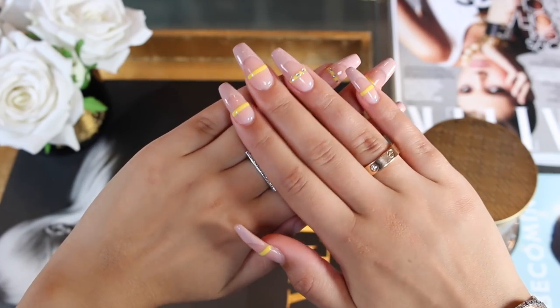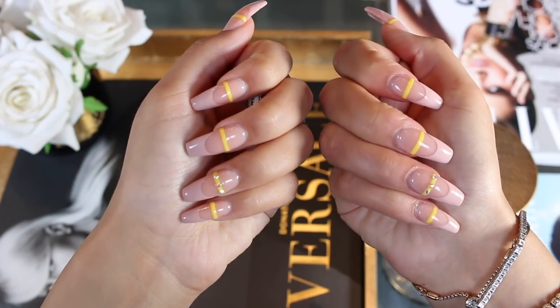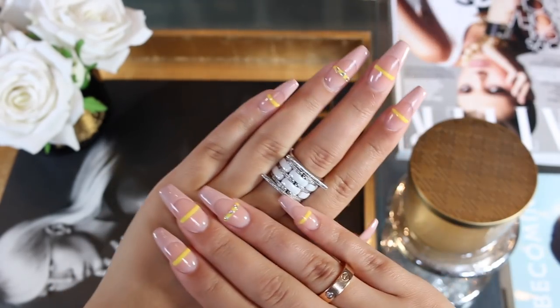A gel manicure is going to always make you look on 10. You're not going to chip, because chipping is the thing that brings you down, ladies. A gel manicure will last you — it will not chip off and make you look raggedy. If you're here for acrylics, girl, I'm with you. If you're a natural nail kind of lady, get it with your gel manicure. Honestly, it makes you look like you spent time on yourself even if you didn't.